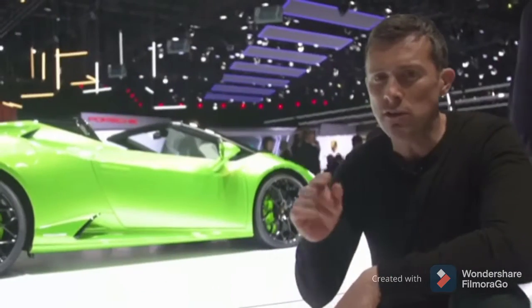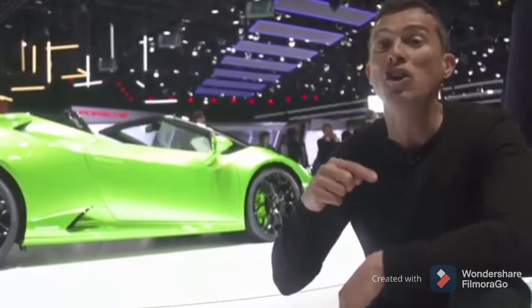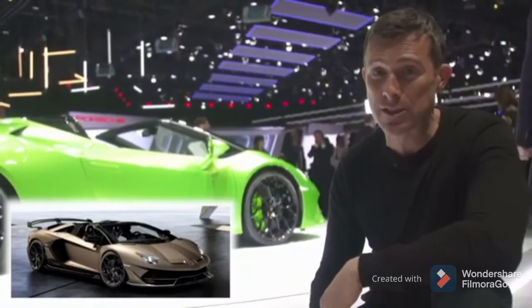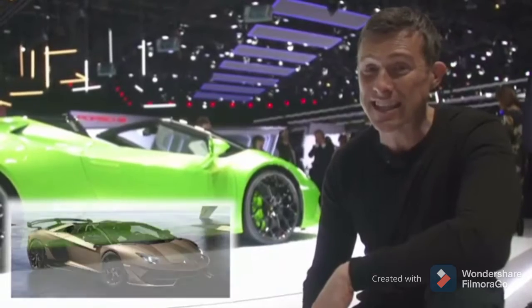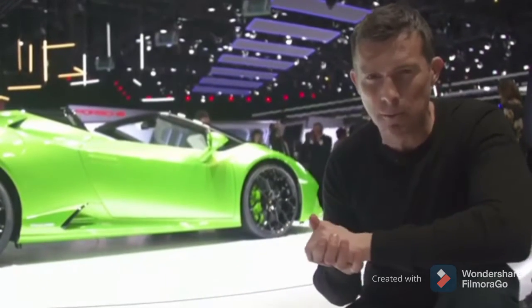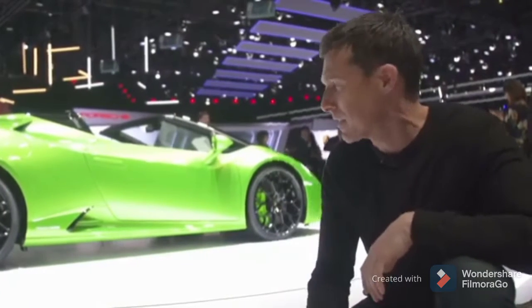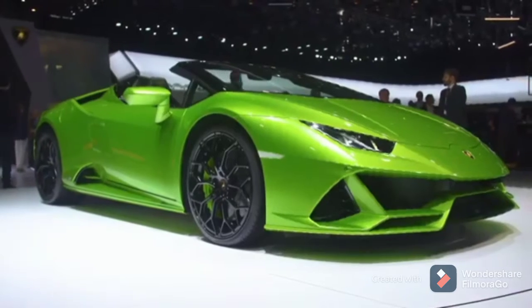Here's the question for you: would you spend the extra £110,000 for the SVJ Aventador Roadster for an extra 60 miles an hour? Click on the pop-out bar in the top-right corner of the screen to let me know. Personally, I think I'd save the cash and just get the Huracan — and it does look good in green.